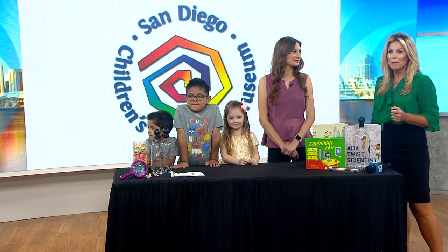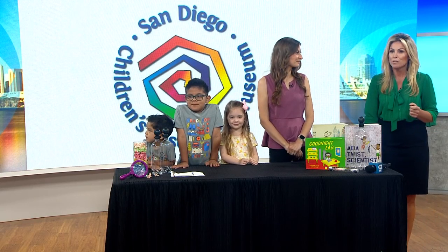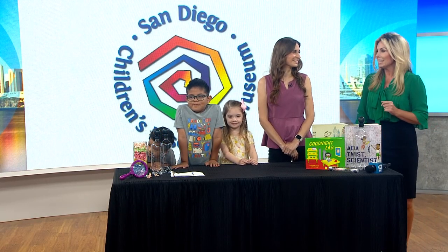This weekend, you and your kids can learn more about science and engineering through activities involving origami, cloud formations, and even police canines. It's part of the San Diego Children's Discovery Museum's Science and Engineering Night up in Escondido. Here to explain more about this event is the museum's Director of Marketing and Events, Kathleen Sandoval.